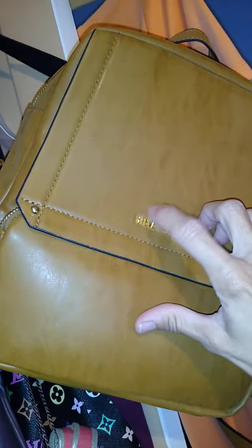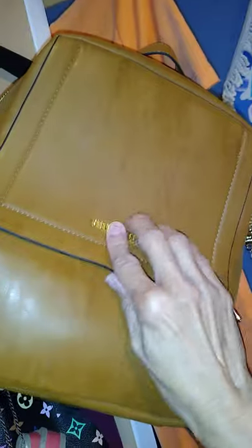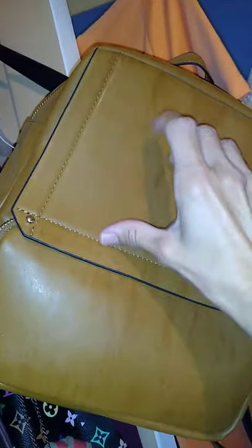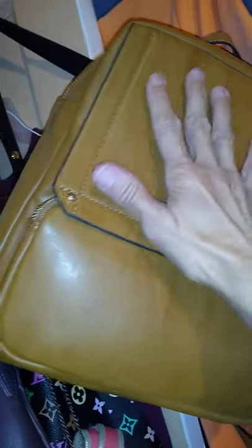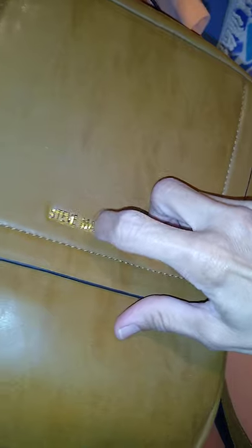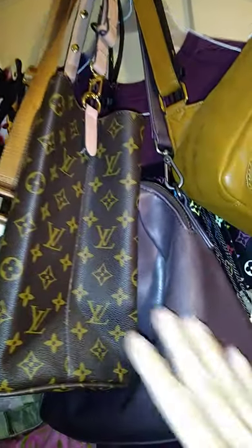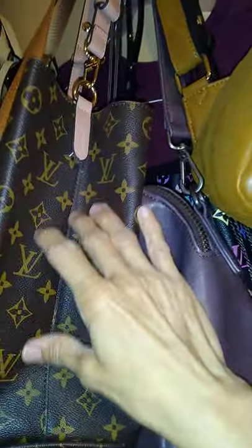This is my Steve Madden backpack bag, which I love. And I've actually never used this bag. Look at this wonderful collection of bags that I have here — look at this beauty.